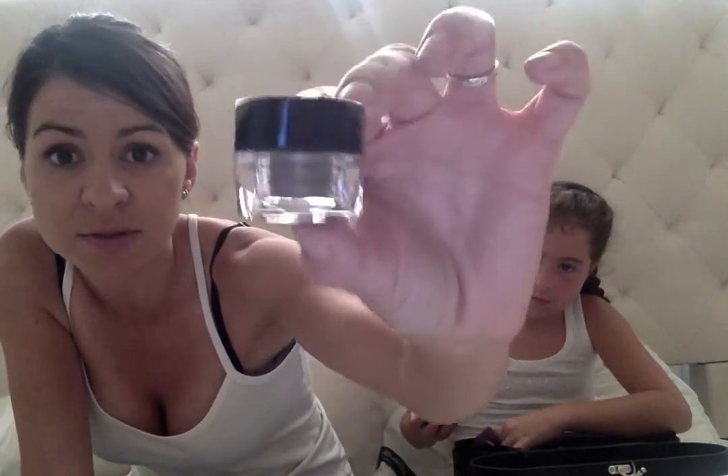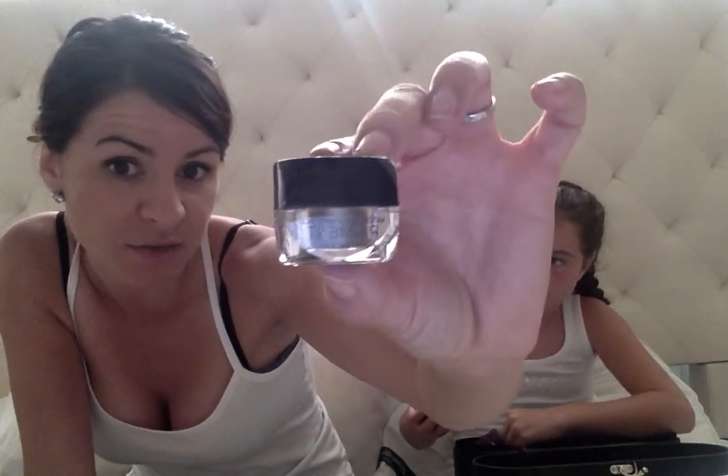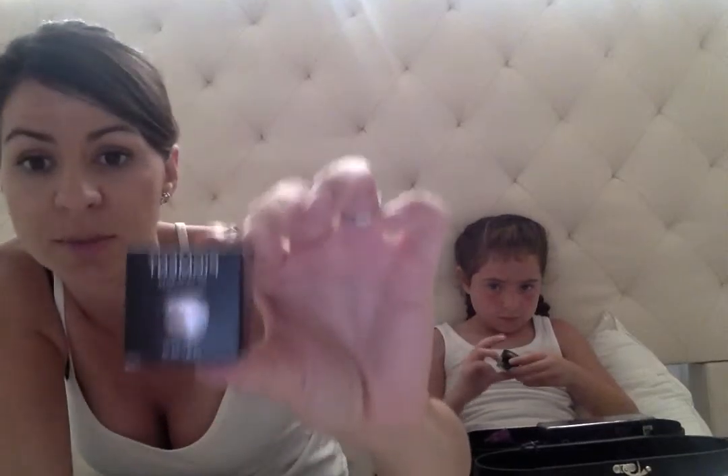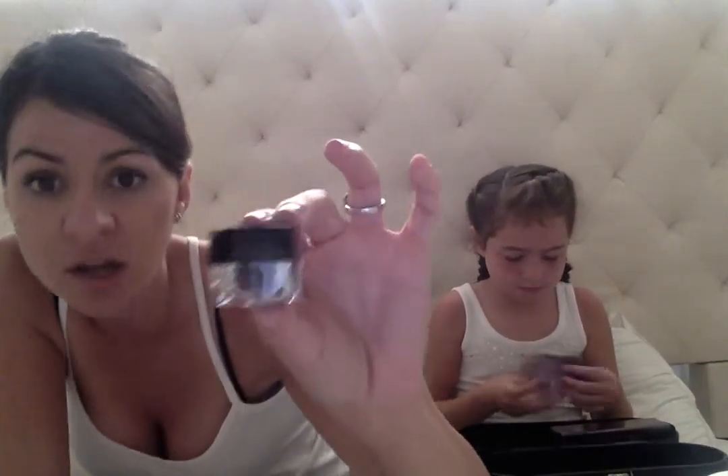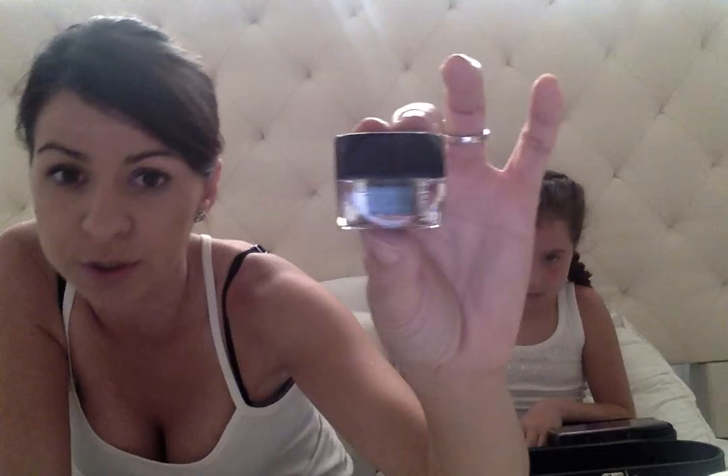See it up close and personal. We'll actually try all this stuff on later so you guys can see what it looks like on different skin tones. There's another one — this color is called Sexy. It's a shimmer, so it's really light and shimmery and gives you a little glow on your eyes. And here's another one called Corrupt — it's a dark color that gives you that smoky eye look for your crease.